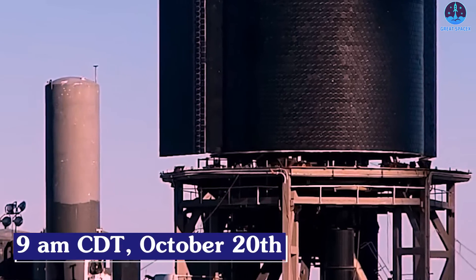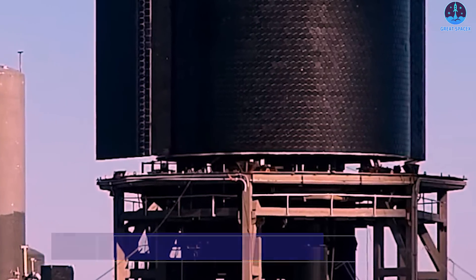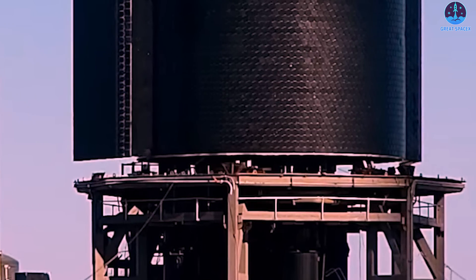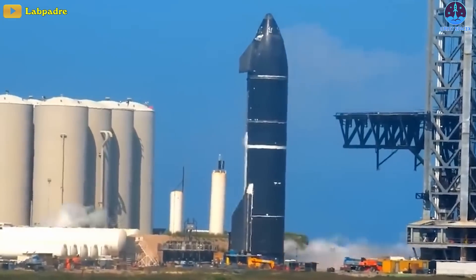At around 9 am CDT the following day, October 20, SpaceX lifted Ship 25 onto one of two Starship test stands, where it will eventually attempt to complete several qualification tests.